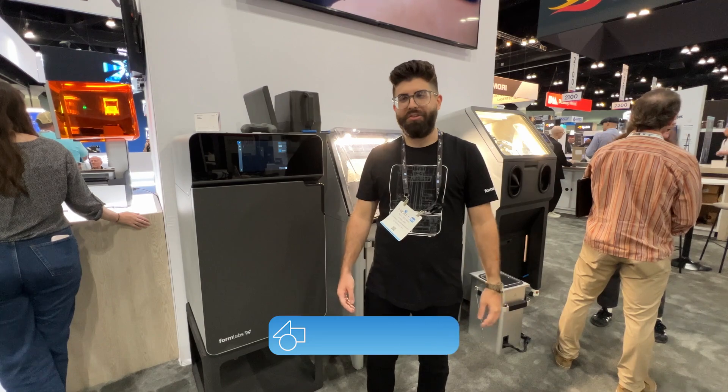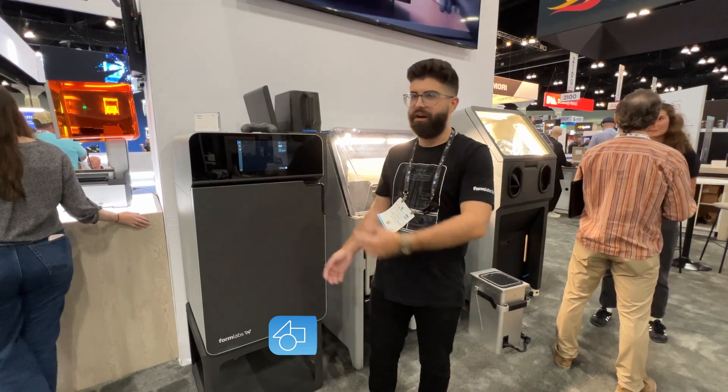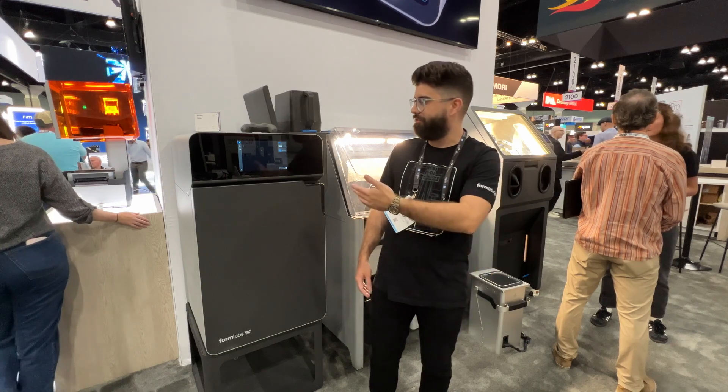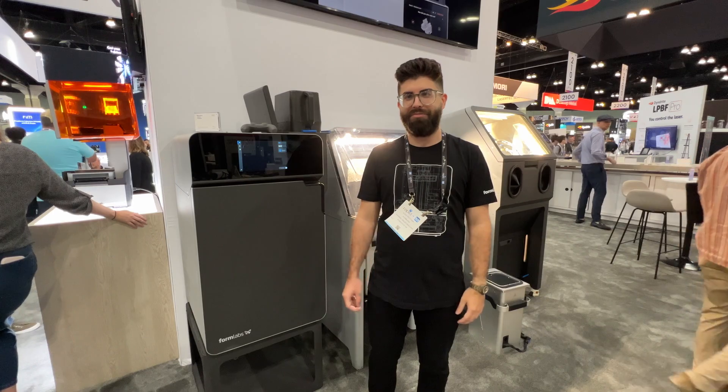Hi, I'm Alex, the channel manager here at Formlabs. We're at Rapid here in Los Angeles and I'm standing in front of our Fuse 1 ecosystem. We have our Fuse, our Sift, and our new Fuse — which was launched last year — and we're excited to show it off.